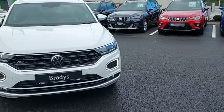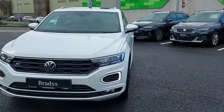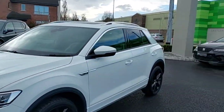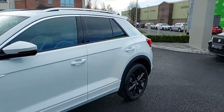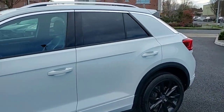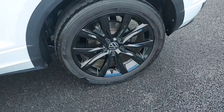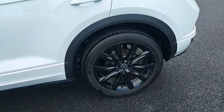Hey guys, Dennis here from Brady's Castle Knock, and today we're looking at this 2021 Volkswagen T-Roc R-Line model. Very nice looking car. This car is a 2.0L diesel, and as you can see it comes with 18 inch black alloy wheels.